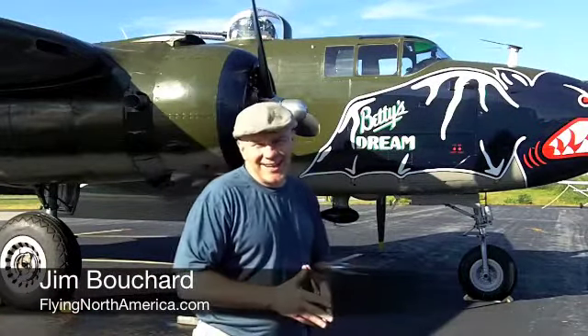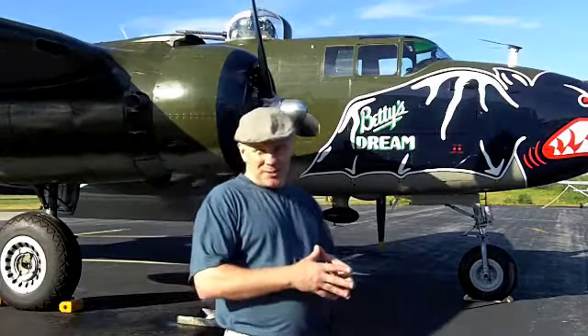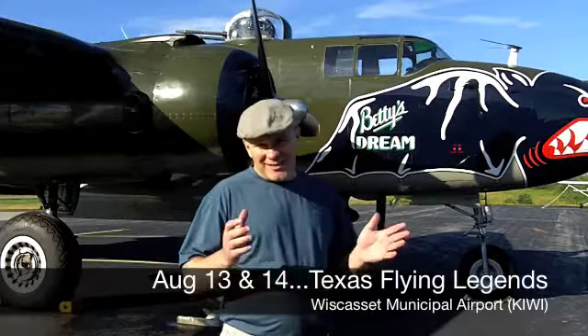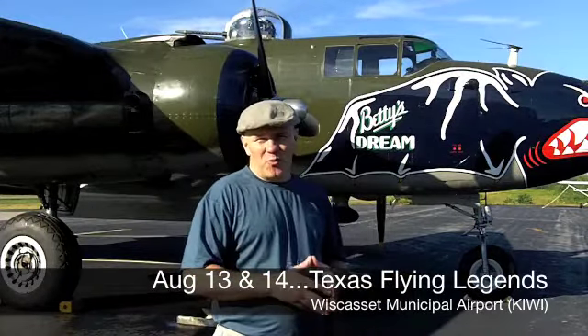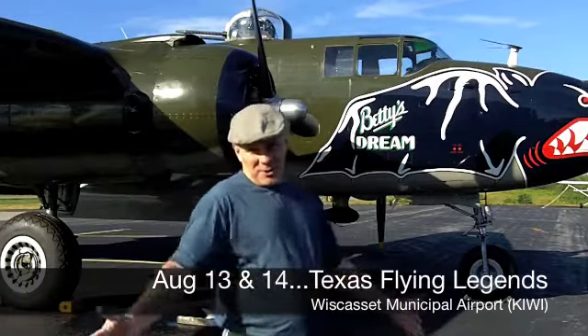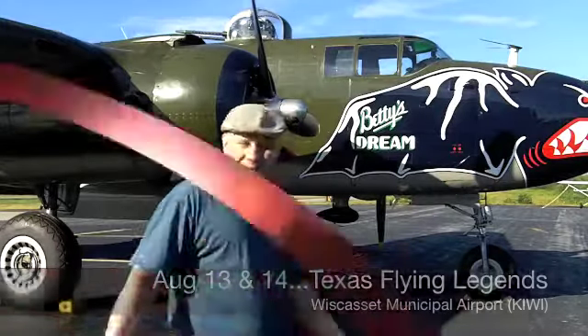We're flying Maine today and we're getting ready for a huge event here in Wiscasset, Maine — Wiscasset Municipal Airport — August 13th and 14th. We're going to welcome the Texas Flying Legends Warbirds Museum. They're going to be flying in here. There's all kinds of things going on, hosted by the Municipal Airport here in Wiscasset and Ocean Point Aviation. Don't miss it.